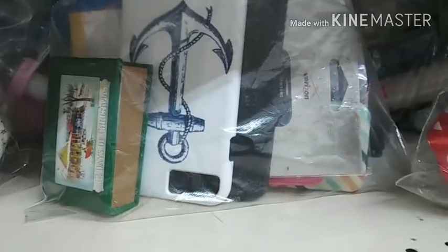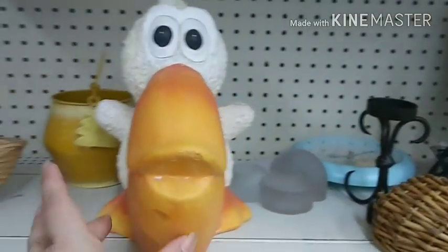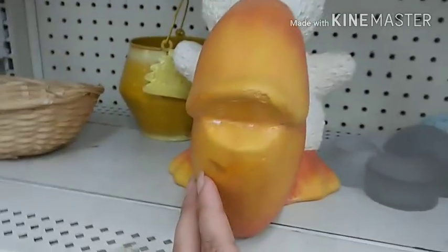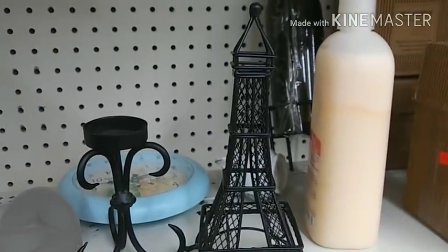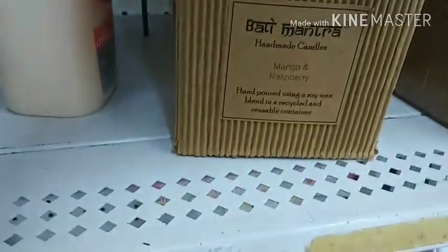I wonder how old some of this stuff is. I see some nautical — oh, that's nice. Phone case. He's cute. Where's the patio? It's really cute. Neat for Paris collectors. Oh, candles!